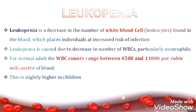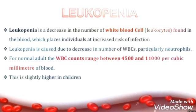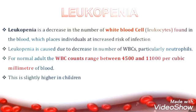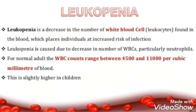Let's see the definition. Leukopenia is a decrease in the number of white blood cells found in the body, which places individuals at risk of infection. Leukopenia is caused due to a decrease in the number of WBCs, particularly neutrophils. For a normal adult, the WBC count ranges between 4500 and 11000 per cubic millimeter of blood.